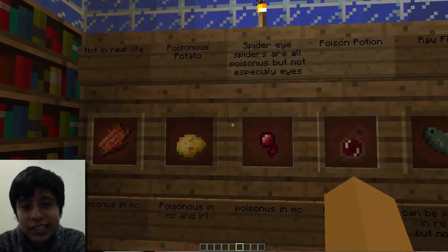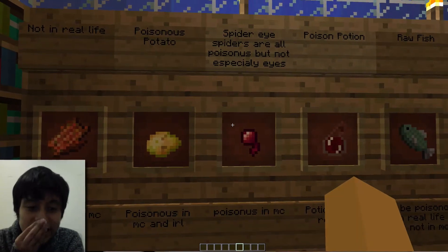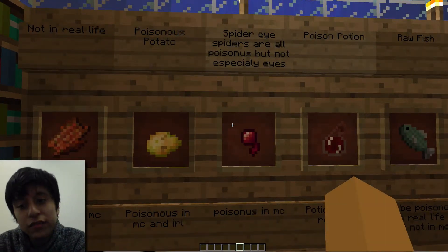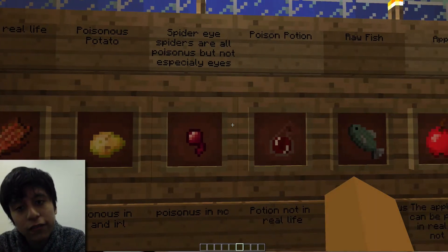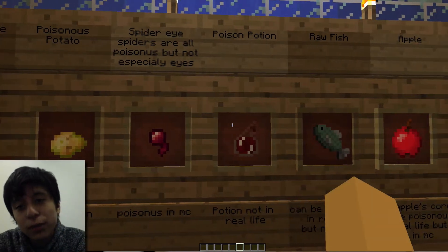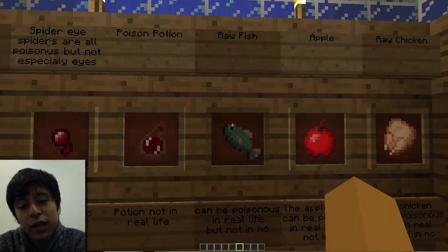Over there is our library of all the poisons we were able to find physically. Each of them is shown whether we can find them in real life or in Minecraft — like the raw fish, which is both in Minecraft and in real life.